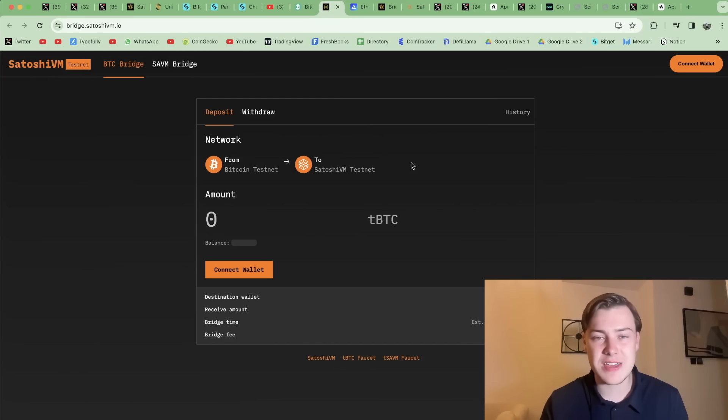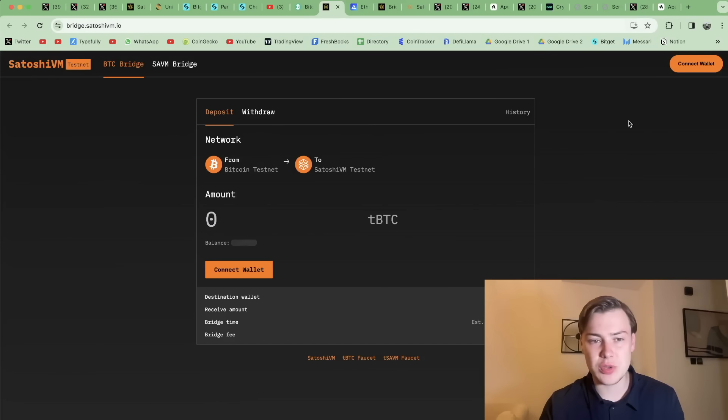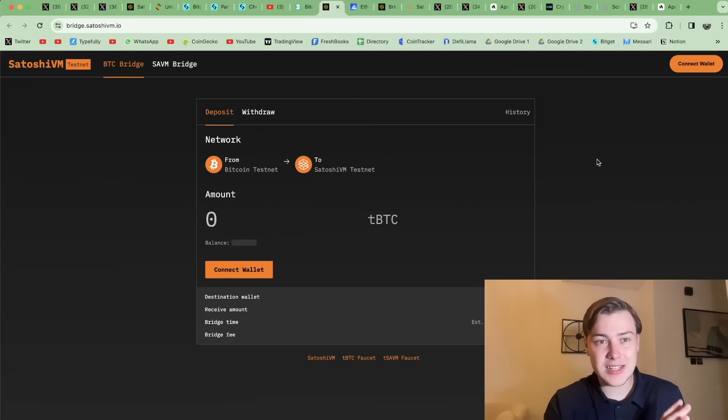I'm doing a full video on Bitcoin DeFi and BRC20 in a couple of days. Click the subscribe button if you're not already subscribed and hit the post notification bell so you're updated every time I upload a video. That one's going to be a good one — I'm going to give you my favorite altcoin picks from the BRC20 narrative, break down the entire sector, and share my personal approach for investing in it.